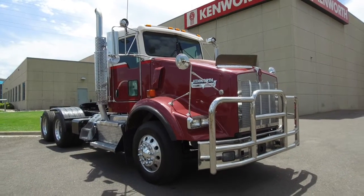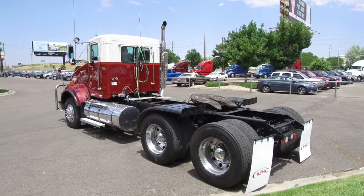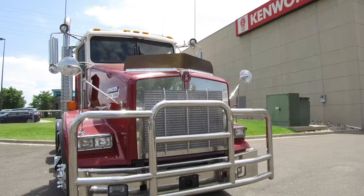Welcome back, truck hunters. MHC Denver introduces you to this 2014 Kenworth T800. This is a 500 horsepower, 18-speed ultra, non-sleeper.